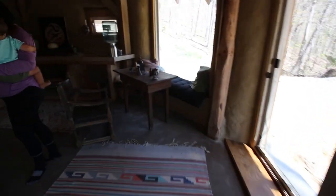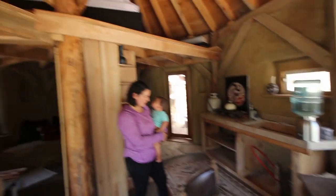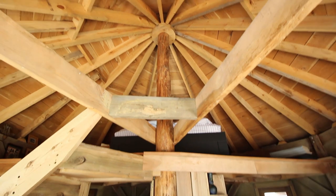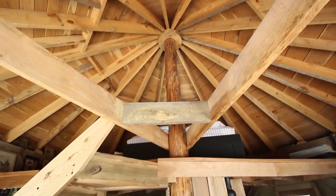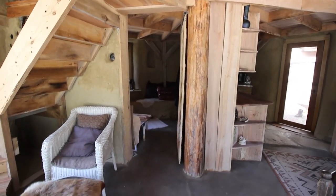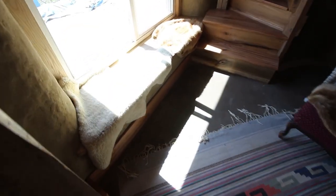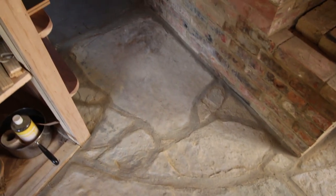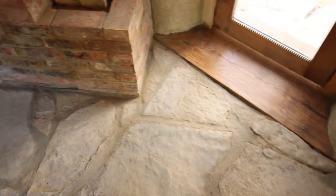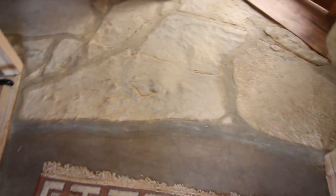Did you do the floor too? Mark did the floor. I like these slabs — stones that are inlaid in this high traffic area. Apparently Mark from Red Earth Farms did this floor. Looks really good.